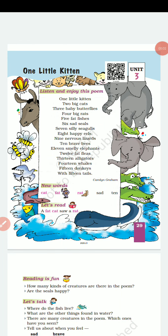Hi Children, I am Samran Singh and today we will read class first chapter 3, One Little Kitten.